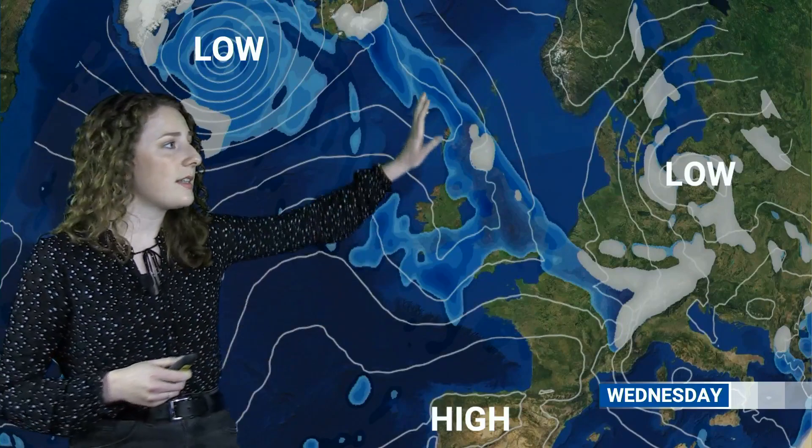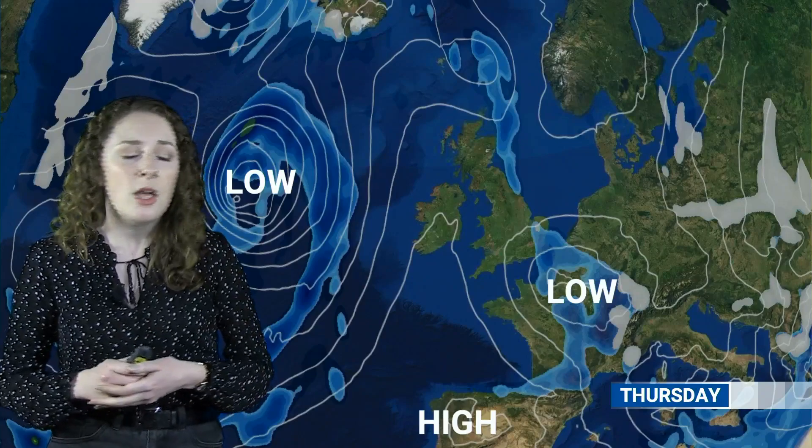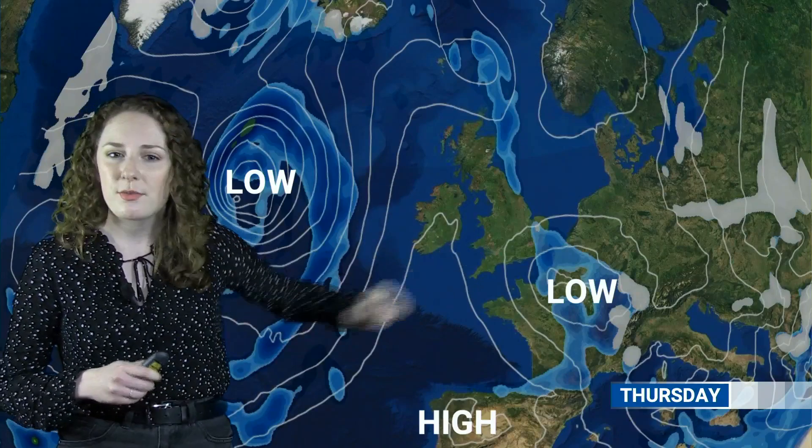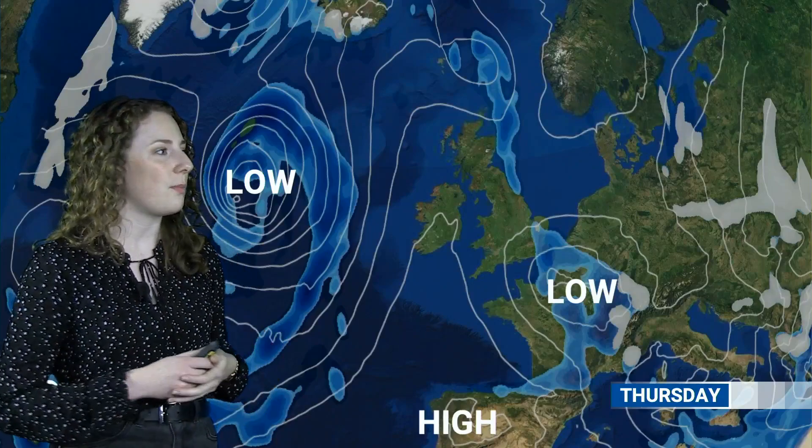The southwest will see a few drier intervals but rain will push in towards the end of the afternoon. Into Thursday, this rain looks likely to linger across many parts throughout the day, with further potential for sleet or snow at times as it lingers in the east. Rain persisting for much of the day also raises the potential for flooding in a few places.